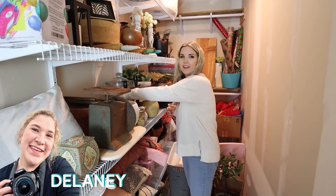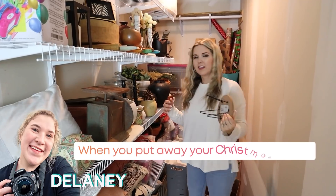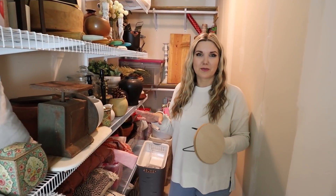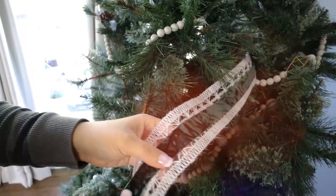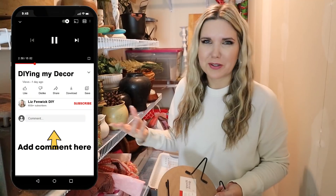We got a question on Instagram: someone wants to know when you put away your Christmas decor. This is kind of controversial because people do it at pretty much different times. I probably put my Christmas decor away right after Christmas, like the 26th or 27th, because my Christmas tree has been up since October 15th. Let us know in the comments when you put your Christmas decor away.